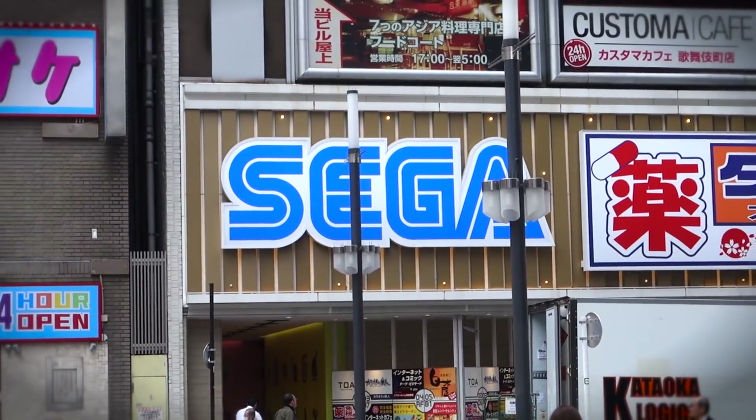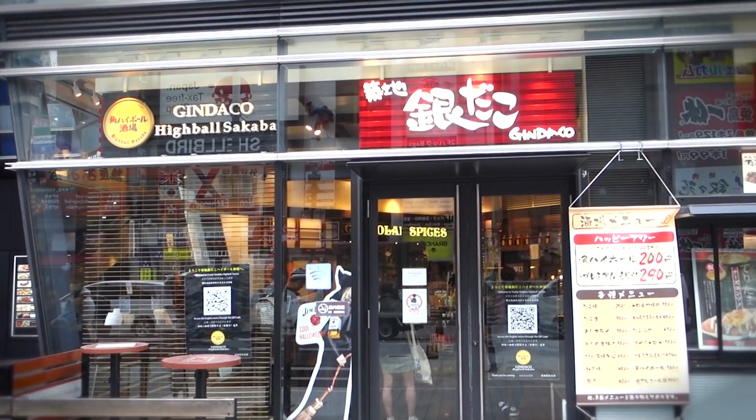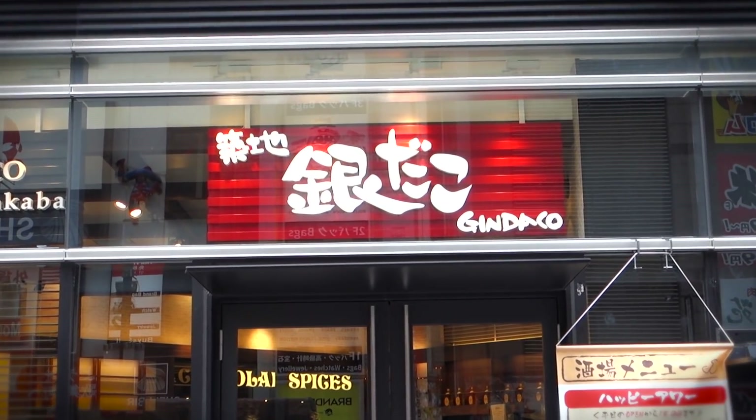So I was trotting around downtown Tokyo when I came to a sudden epiphany of sorts. Basically, I came to the understanding that I was feeling a tad hungry.